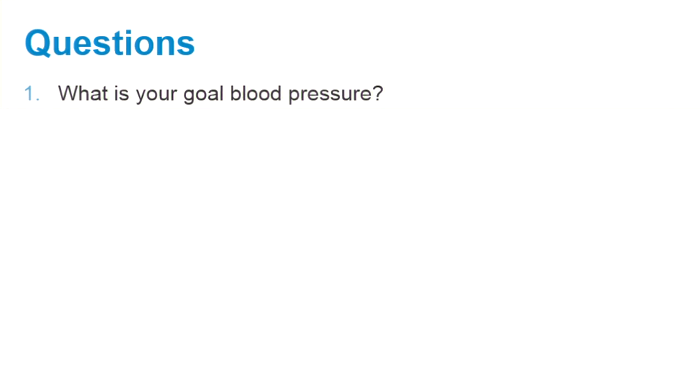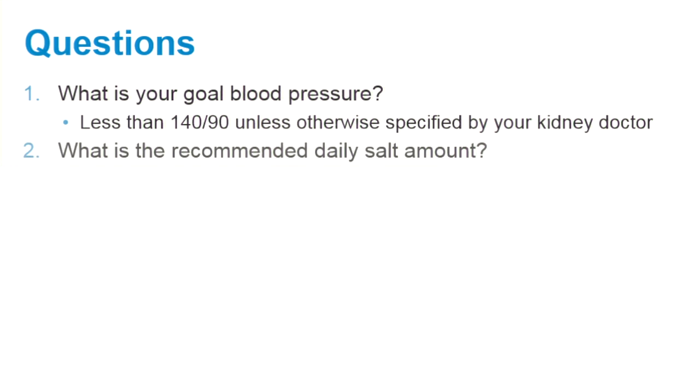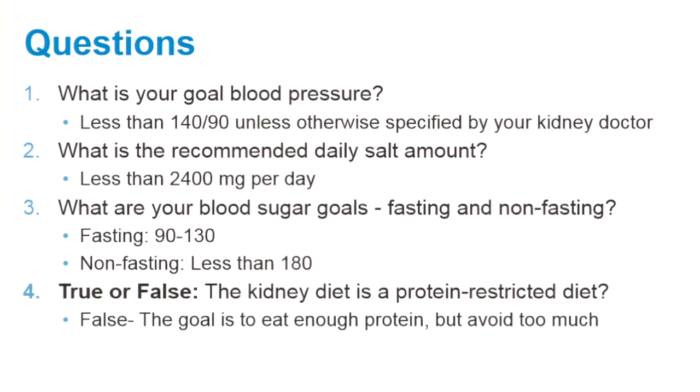Let's review what you have learned so far by answering these questions. What is your goal blood pressure? Your goal blood pressure is less than 140 over 90 unless otherwise specified by your kidney doctor. What is the recommended daily salt amount? Less than 2400 milligrams per day. What are your blood sugar goals, fasting and non-fasting? Your fasting goals are between 90 and 130; non-fasting, less than 180. True or false: the kidney diet is a protein-restricted diet. False — the goal is to eat enough protein but avoid eating too much.